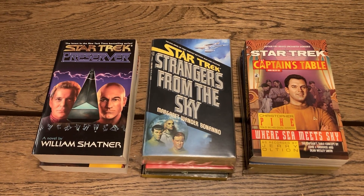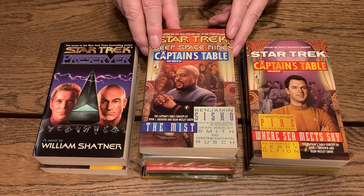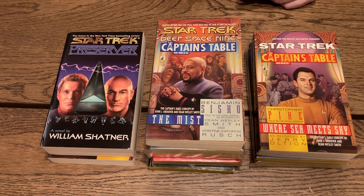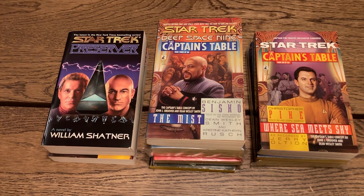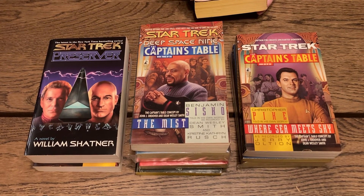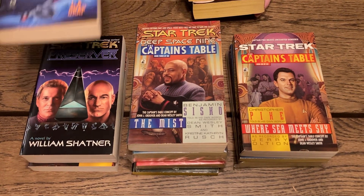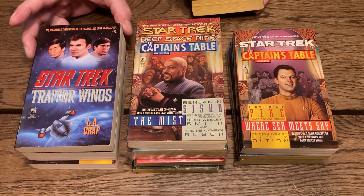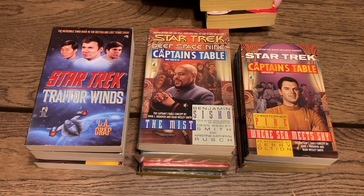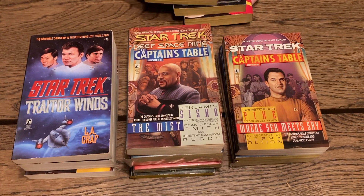This is Deep Space Nine — 'The Mist' — and that features the fellow who played the main character in Deep Space Nine, though I don't remember the actor's name. Then there's 'Star Trek: Traitor Winds' — the incredible third book in the best-selling Lost Years saga. This is Pocket Book number 70 in the series by L.A. Graf, but it's the third book in a sub-series. They have a lot of sub-series in the Star Trek paperback universe — a lot of paperback originals early on — and it can get very confusing.